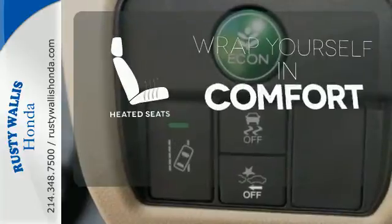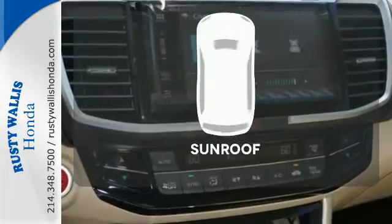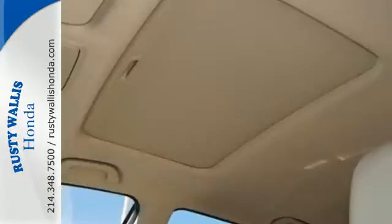Ward off the chills with the heated seats. Hindsight is 20-20 with the backup camera. Let the sunshine and the fresh air in with the sunroof. Surprising luxury and sensibility for every day.